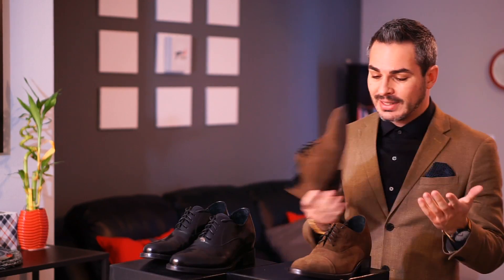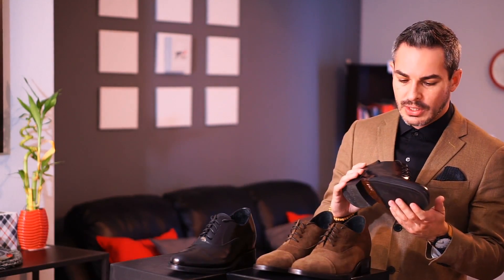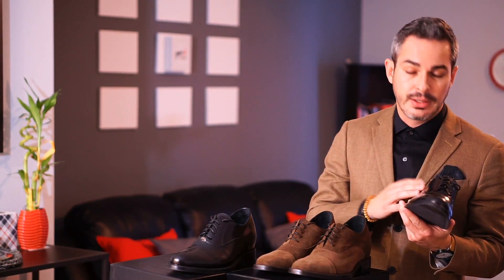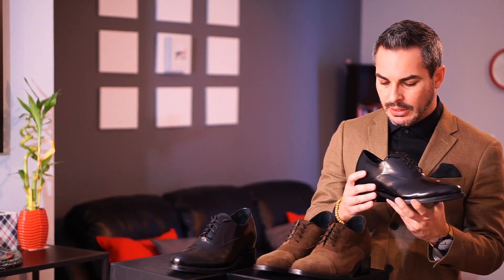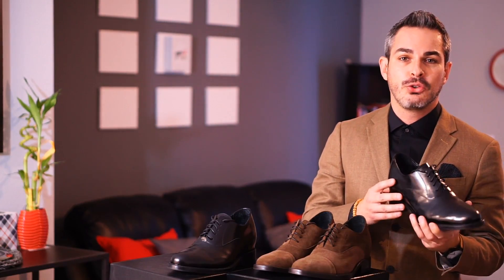I absolutely love the craftsmanship of this shoe. They're made out of real genuine leather, made in Italy, and handmade — so this is basically a top-of-the-line shoe that also gives you really good elevation if you need it.